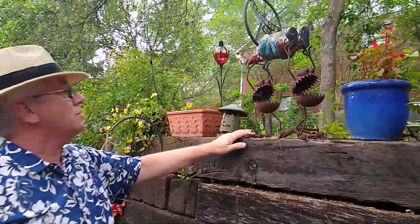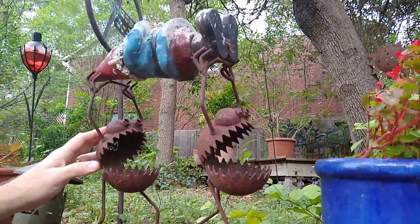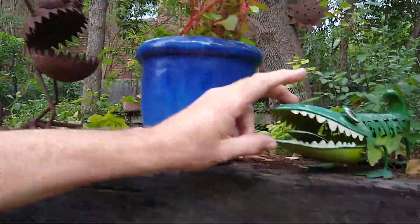We've got this strange sculpture. These two crazy creatures are taking off the garden gnome. Poor gnome. And then of course there's this crazy little alligator.